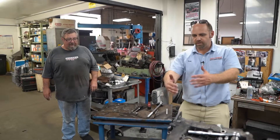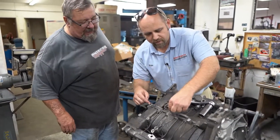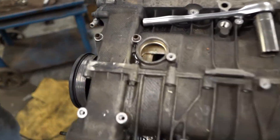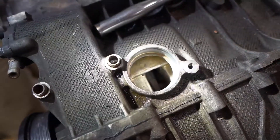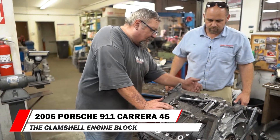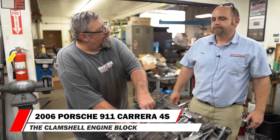So when you say you're going to take the case apart, we're going to split along this line right here? Yeah, basically this comes off. See this right here? This is the basket that the crank is encased in — it's like a case inside a case. Exactly. And then the pistons and everything are attached to the crankshaft. I call this a clamshell. The heads and everything thread into this inner piece, so this is actually the strong part of the case.